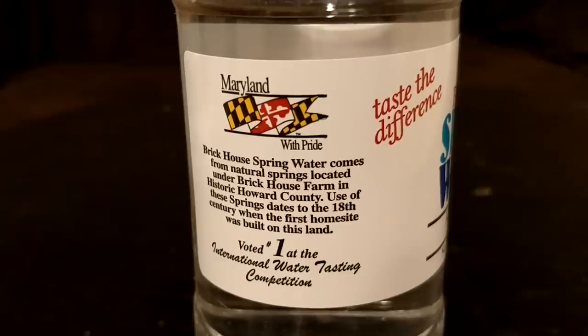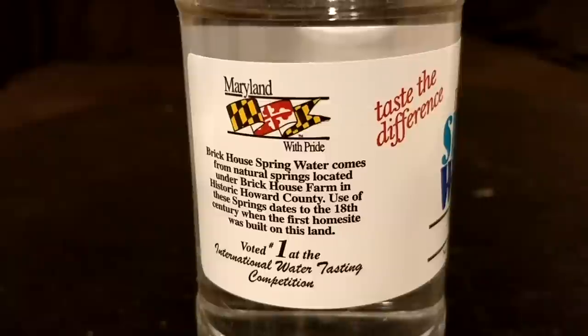I'm going to open them up and do a taste test. Here's the Brick House Spring Water. I've had several of these because I bought a 12-pack and tried some already. I actually bought this in February so I've been delaying this review for a long time. It's a good one.